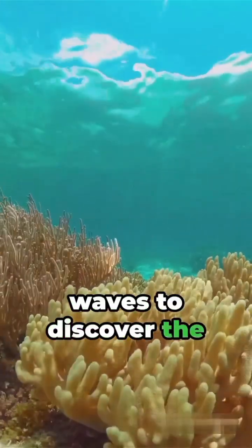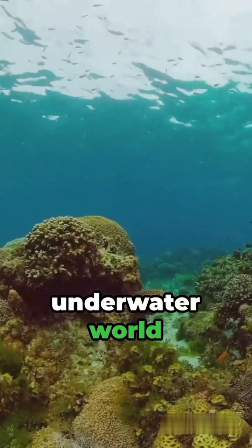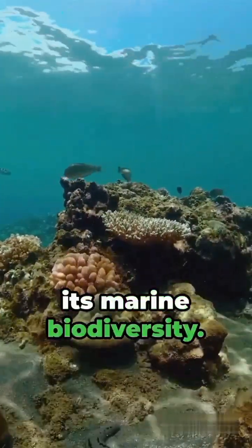Dive beneath the waves to discover the secrets of the Great Barrier Reef, a mesmerizing underwater world brimming with life. Here are four amazing facts about its marine biodiversity.